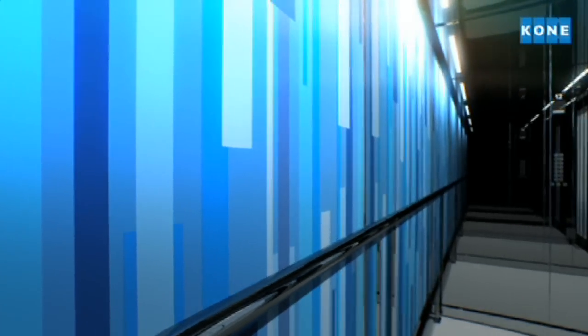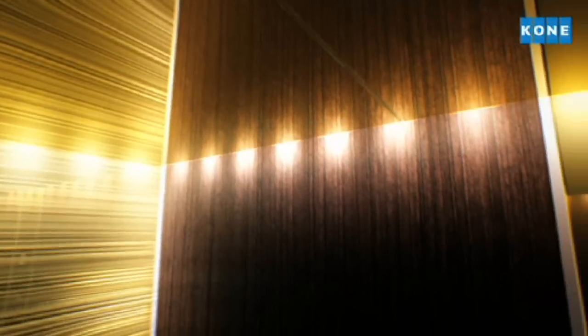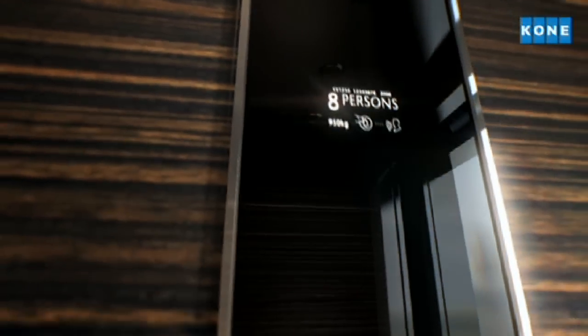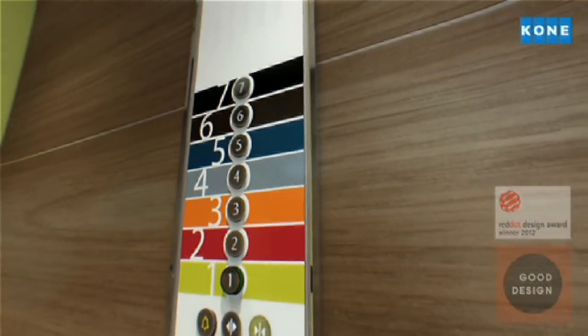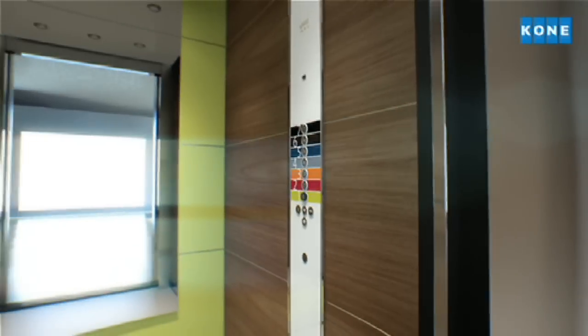Combine innovative surface finishes, eye-catching patterns and bold, fresh colors to create a unique look and feel. Complement your design with the perfect choice of lighting, and add the finishing touches with our customizable, user-friendly signalization. Whatever combination you choose, KONE's award-winning design offering helps you create a consistent look and feel throughout your building, from the lobby to the elevators and beyond.